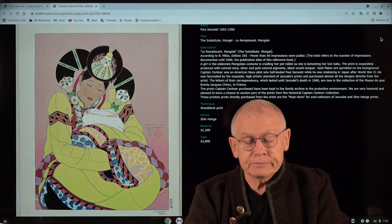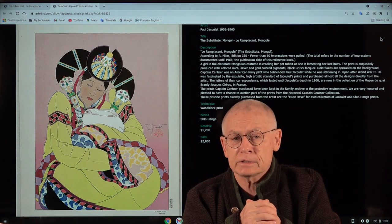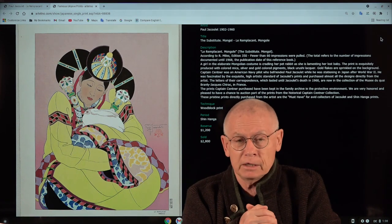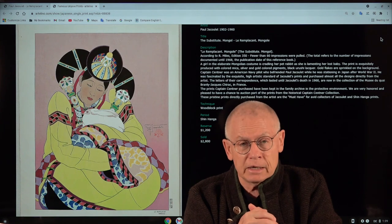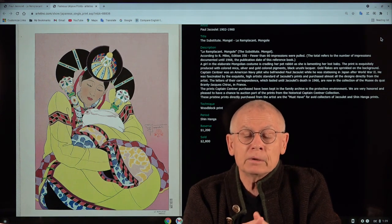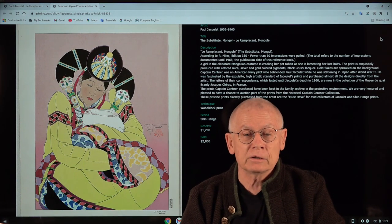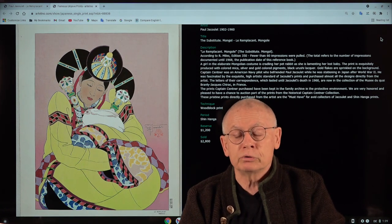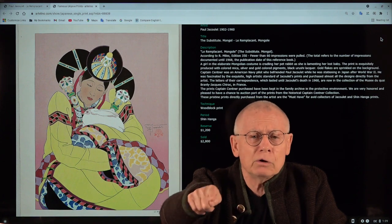This print is in our current auction — it's a Shinanga auction, number 1705. The auction started October 30 and will end next Sunday, November 7, 2021. There's already some heavy counter bidding, but these prints by Paul Jacolet are in high demand, especially when they are in excellent condition and so rare that, according to Richard Marles, fewer than 60 impressions have been pulled. Thanks for watching, and hope to see you in our next video and in our auctions. Goodbye.